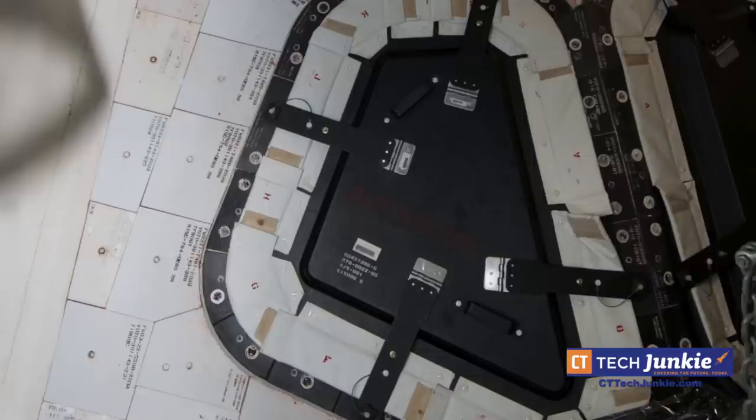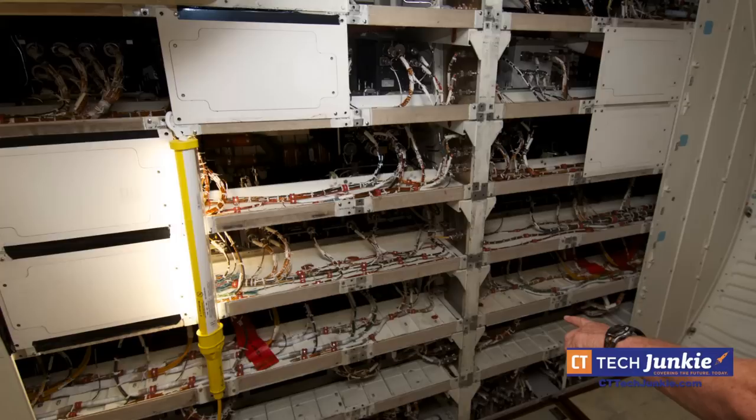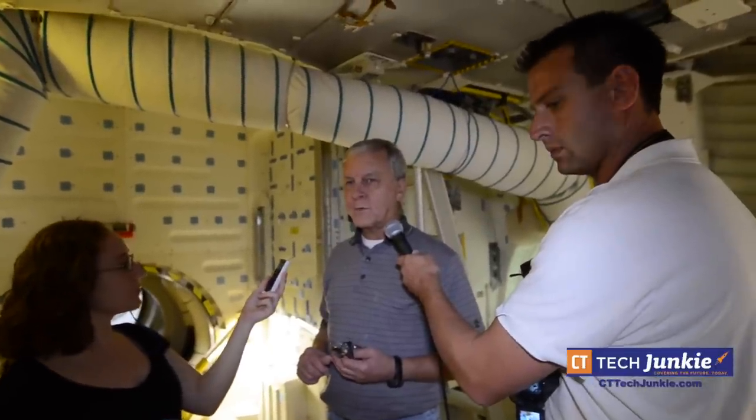My name is Charles Bell, and we are on the mid-deck of Discovery. This room we're in right now is about the size of a small bedroom. Once it's packed for flights, you probably have 35 to 40 percent of the room that you see right now.